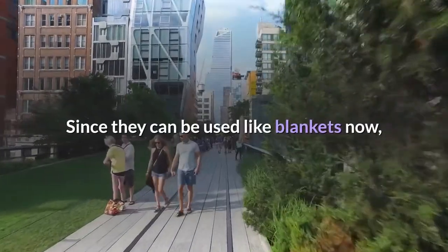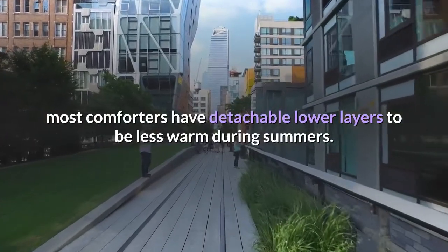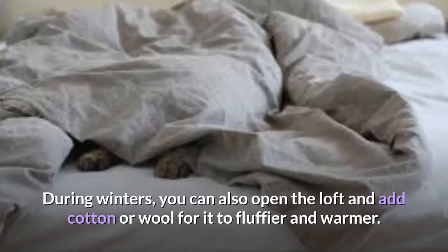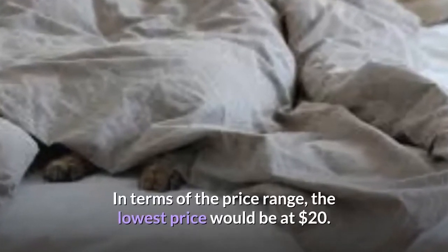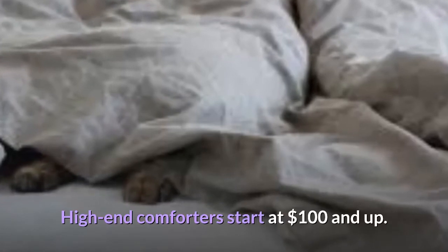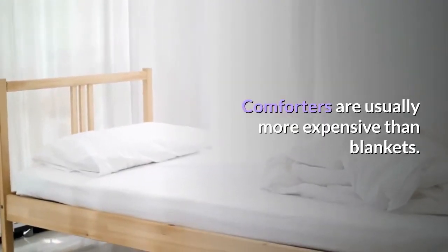Since they can be used like blankets now, most comforters have detachable lower layers to be less warm during summers. During winters, you can also open the loft and add cotton or wool for it to be fluffier and warmer. In terms of the price range, the lowest price would be at $20. High-end comforters start at $100 and up. Comforters are usually more expensive than blankets.